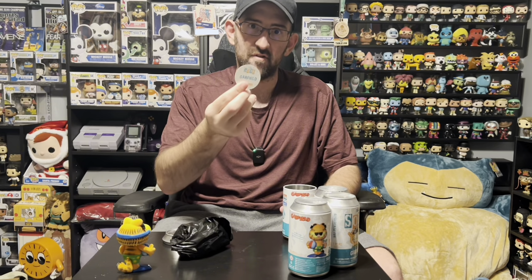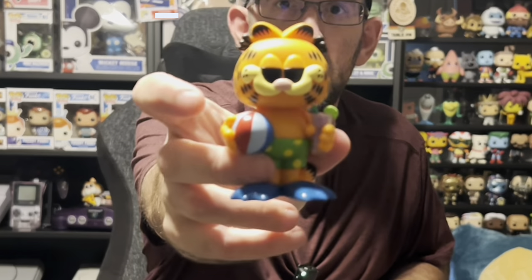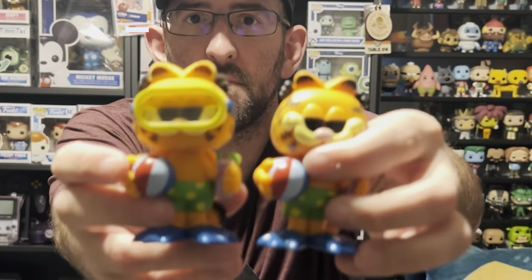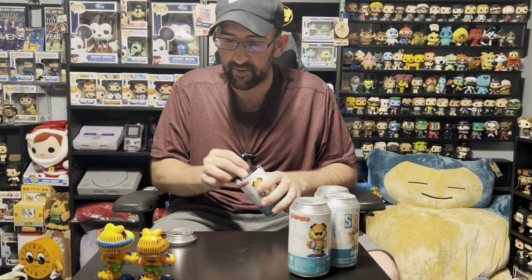Garfield number two — and just like we thought, that is just a common. Here's the common Garfield — he's not flocked and does not have the goggles. Here are the two of them: chase and common Garfield. The common is a one-in-25,000, so it's still a big piece.